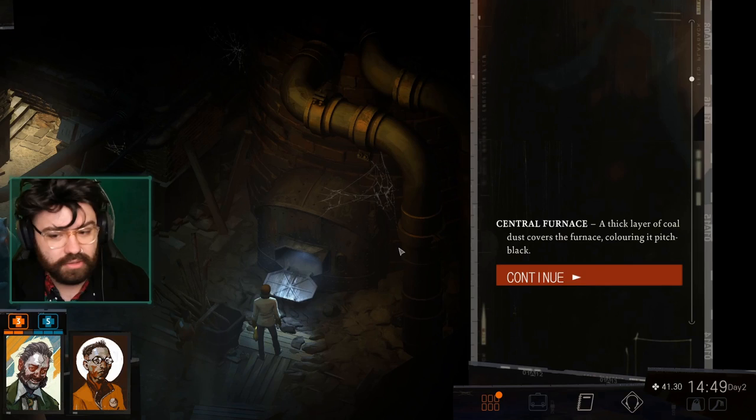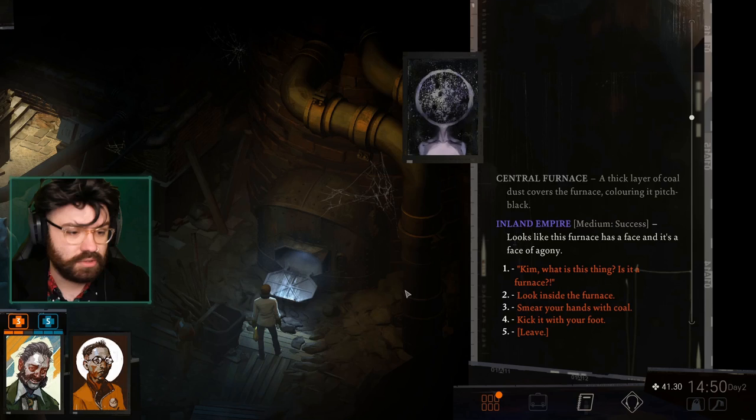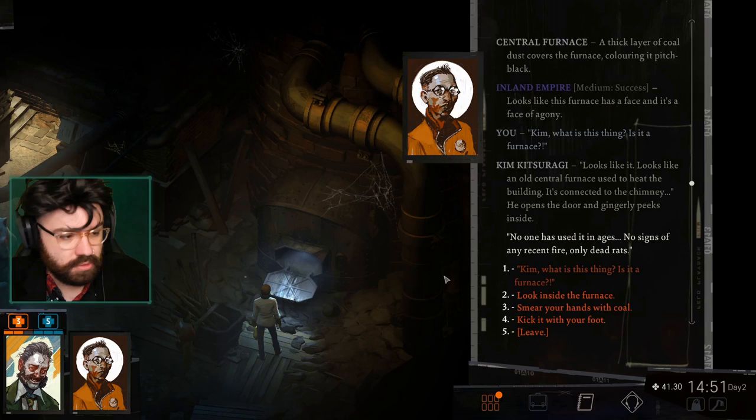A thick layer of coal dust covers the furnace, colouring it pitch black. Big chimney. Looks like this furnace has a face of agony. Kim, what is this thing? Is this a furnace? Looks like it — an old central furnace used to heat the building, connected to the chimney. He opens the door and gingerly peeks inside. No one has used it in ages. No signs of any recent fire. Only dead rats.